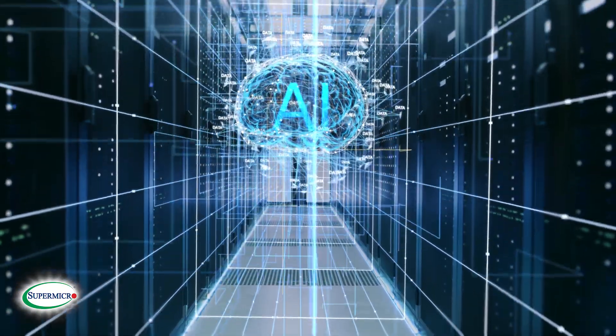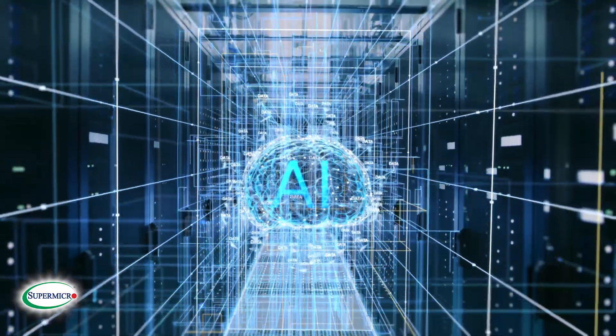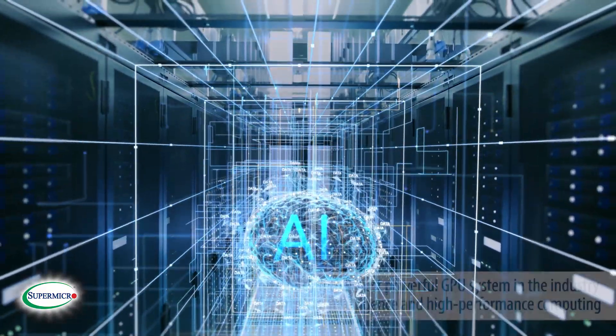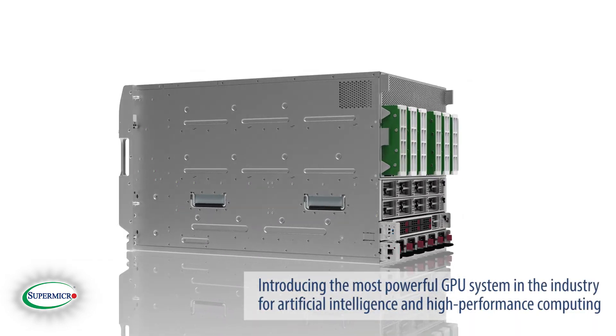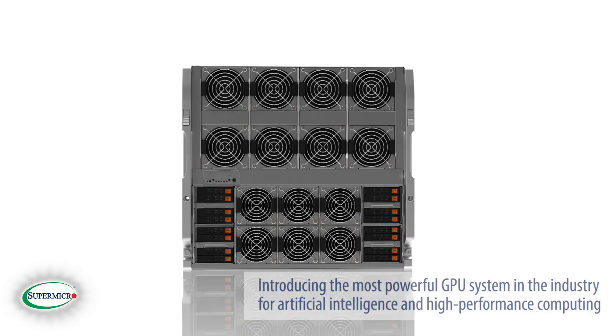As deep learning models continue to increase in size and complexity, the industry is looking for more and more computational capability. To meet the needs of data scientists, we are introducing the most powerful GPU system in the industry for artificial intelligence and high performance computing.